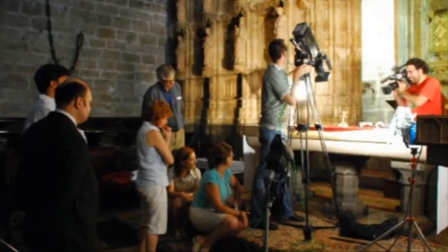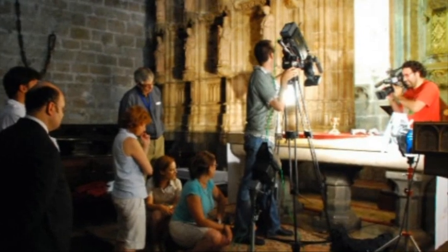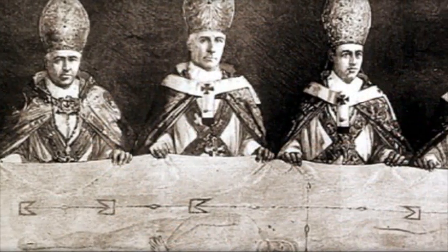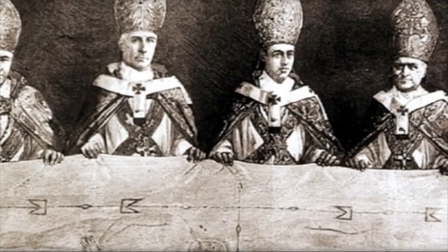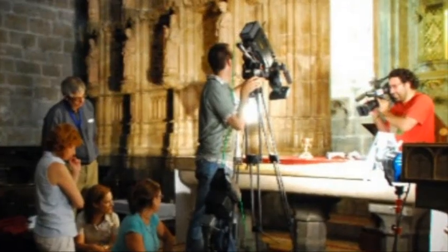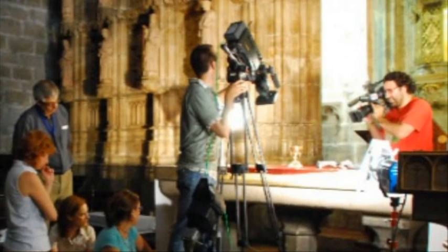When you look at the shroud and realize the subtlety of what's there, why would an artist even conceive of doing something like this? We have literally scores of replicas made of the shroud of Turin by professional artists who were allowed to view the shroud itself and then paint their replica. And no one has even come close — they're cartoon-like by comparison to the subtleties and the detail within the image of the man on the shroud.